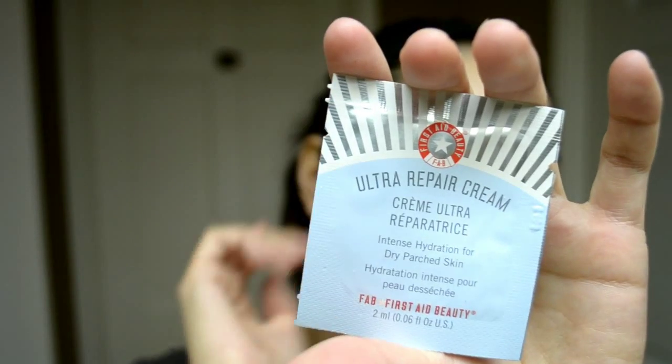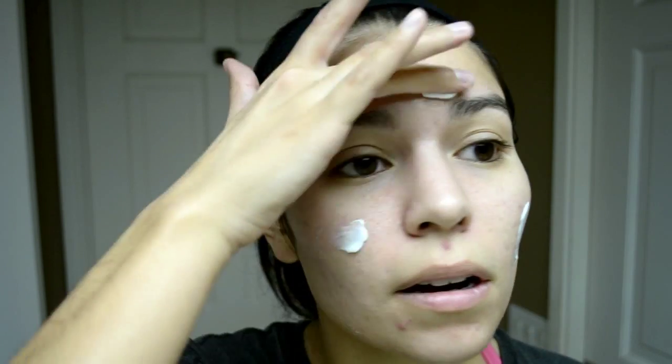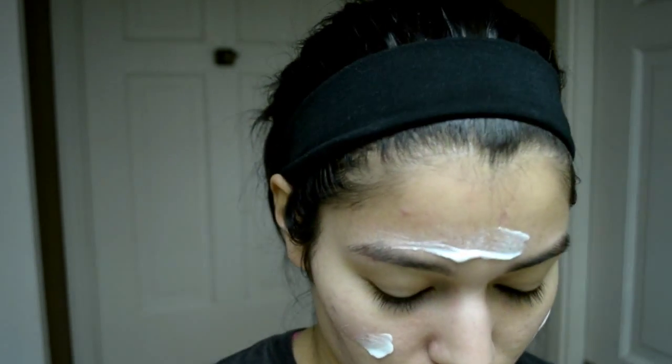The next thing I'm going to try is the Ultra Repair Cream from First Aid Beauty — intense hydration for dry, parched skin. Even though I don't have crazy dry skin, in the winter my skin definitely does get pretty dry. It says apply as needed from head to toe throughout the day — so you could use this everywhere. My hands are super dry so maybe I'll use it on there too, but I'm going to use it on my face as well.